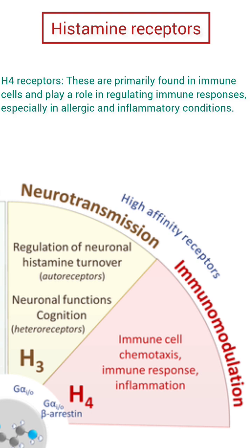H4 receptors. These are primarily found in immune cells and play a role in regulating immune responses, especially in allergic and inflammatory conditions.